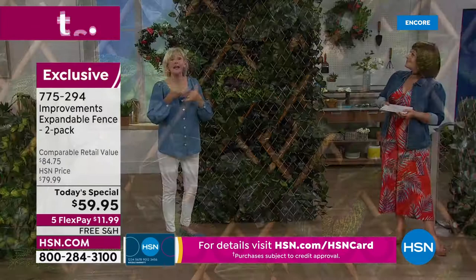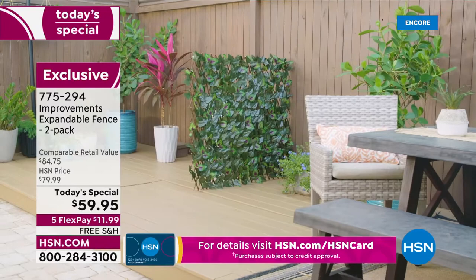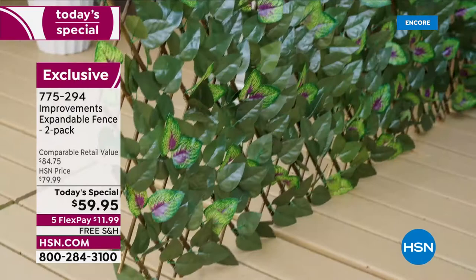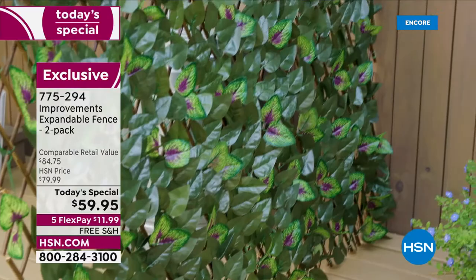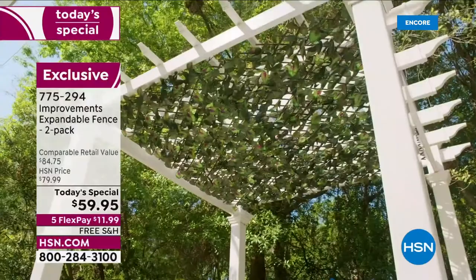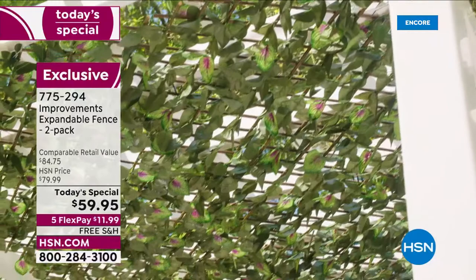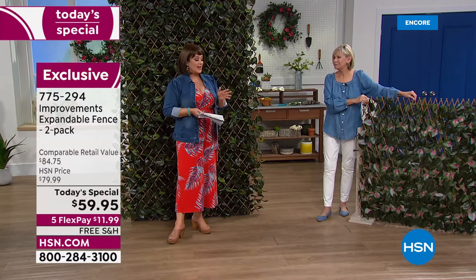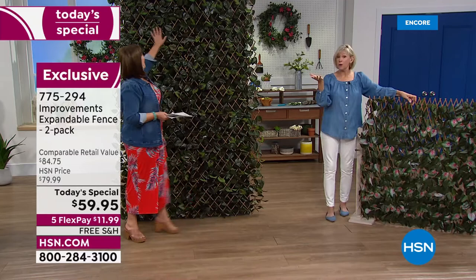This could be used for so many things — maybe you have an area you don't like, paint discolored from a sprinkler, you want a little more privacy, or a little bit of shade. For $11.99 with free shipping and handling, it's one of the smartest solution products we have, always a best seller and a customer pick. We have no more orders for the year, so remember — one goes for $39.95, and you're getting the second one for a $20 bill, that's 50% off.